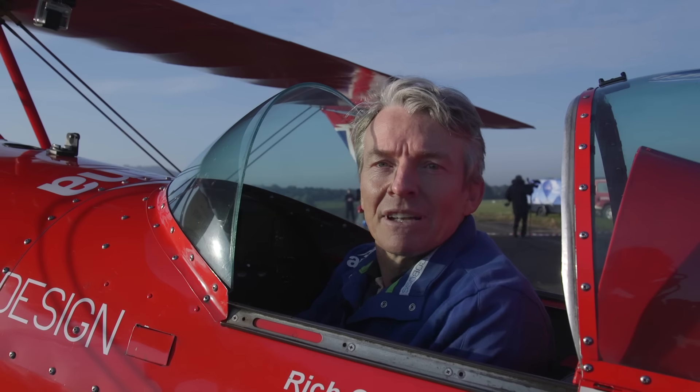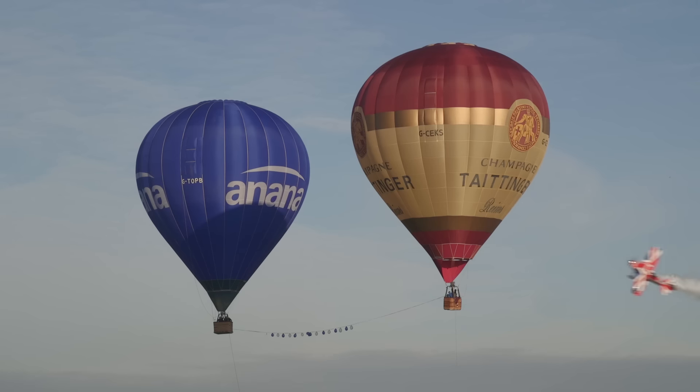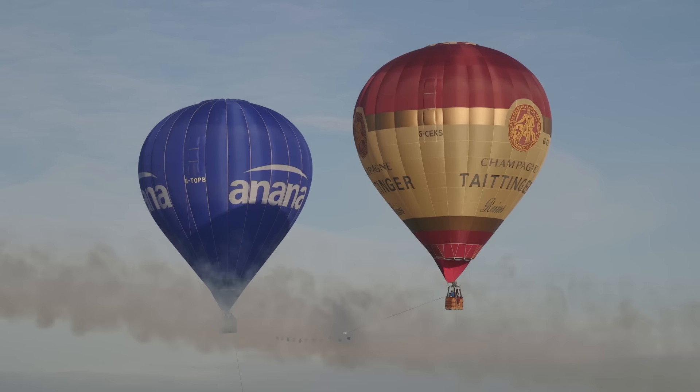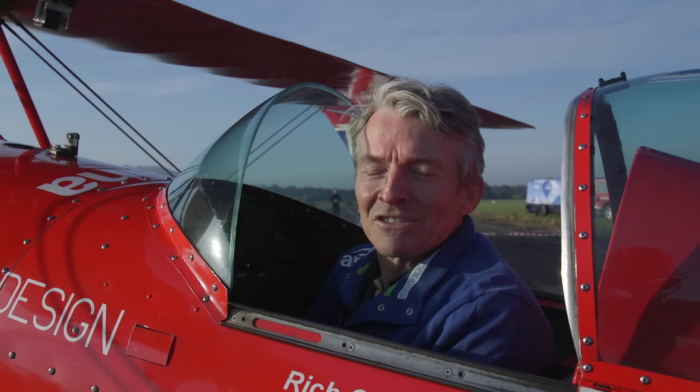The knife-edge manoeuvre is one of the trademark manoeuvres of this aeroplane and my airshow acts anyway, so I do perform it at most airshows either before the end or both, and so I'm quite familiar with the handling characteristics in that attitude.